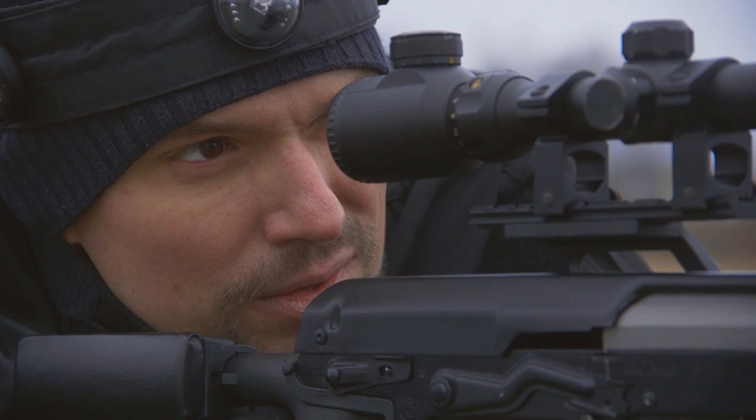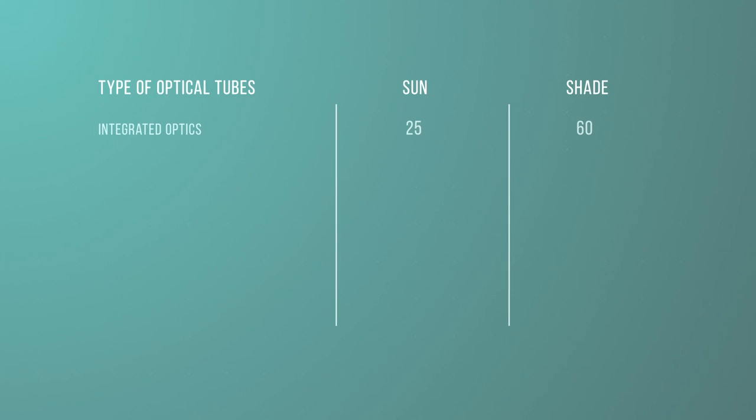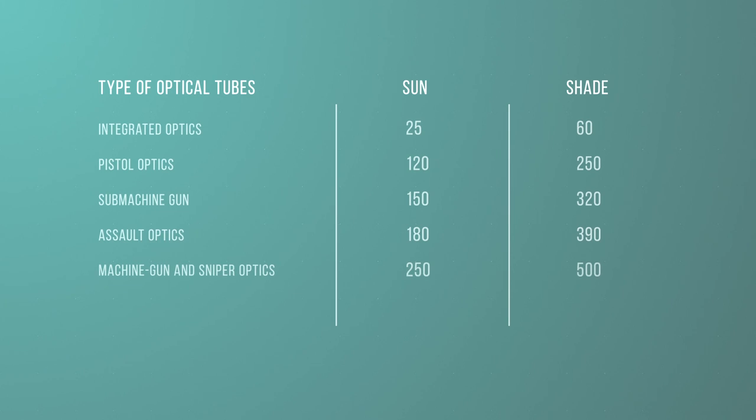If we classify the results by the type of optical tubes, we get approximately the following table. Integrated optics: 25–60 meters. Pistol optics: 122 meters and 250 meters. Sub-machine gun: 150 meters and 320 meters. Assault optics: 180 meters and 390 meters. Machine gun and sniper optics: 250 meters and 500 meters. Heavy sniper optics: 300 meters and 600 meters.